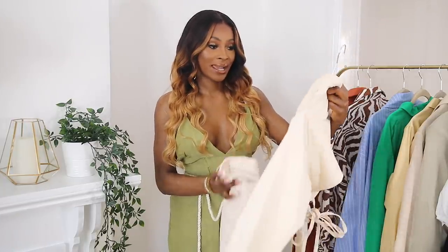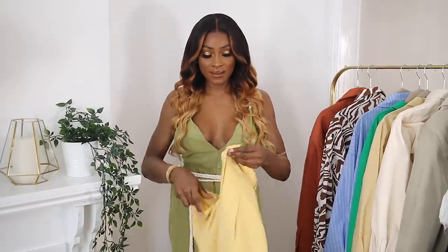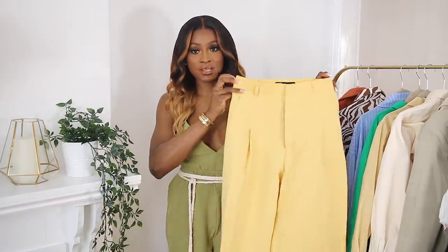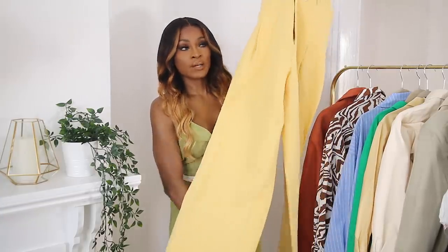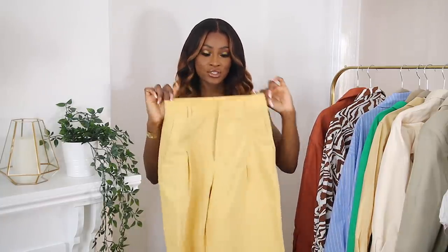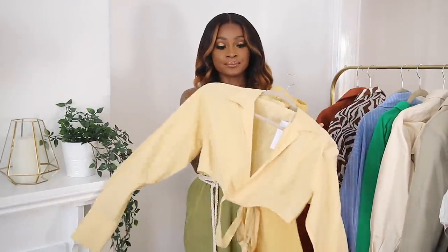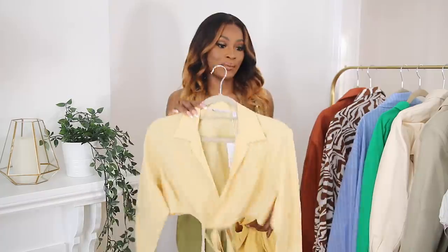I really like this trend. Sticking with the wide-leg trend, I also have this linen wide-leg trouser from Zara in a really light yellow color — very wide leg, and they come in a few colors. You can pair it with a white shirt or even the matching top. I also have this tie-front wrap shirt from Other Stories — you can either pair them together or separately, maybe with white trousers.